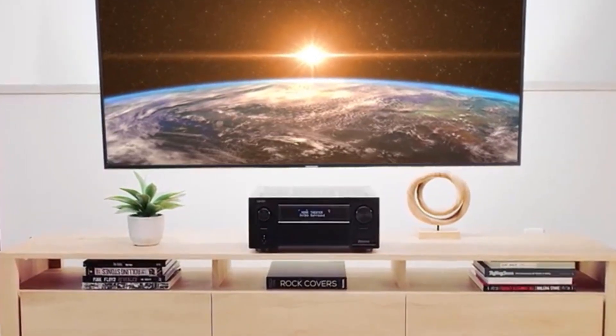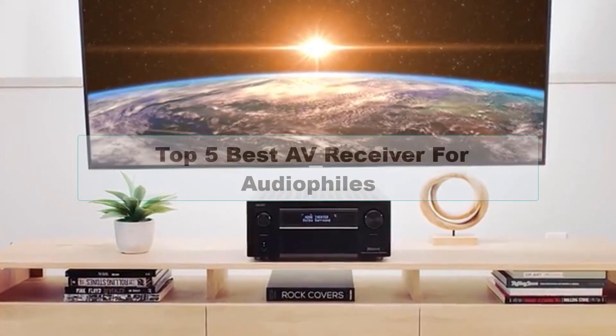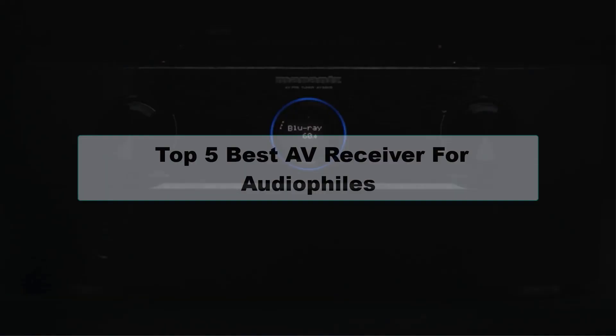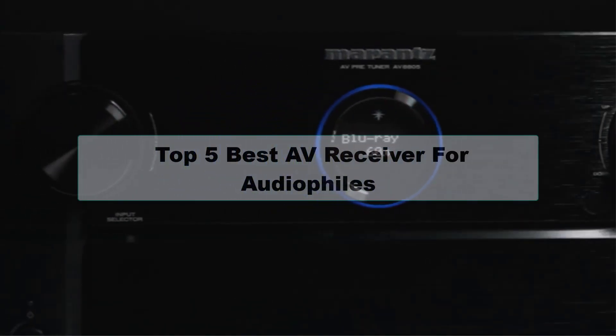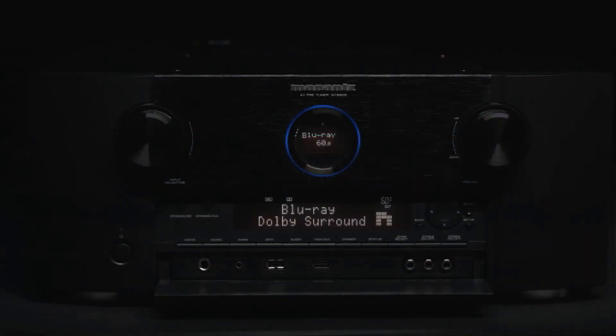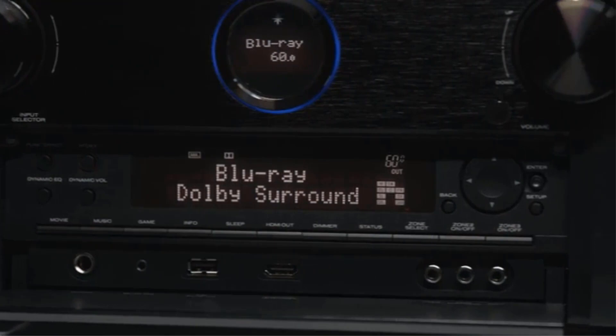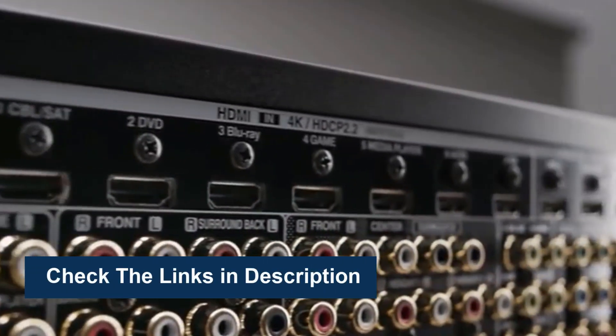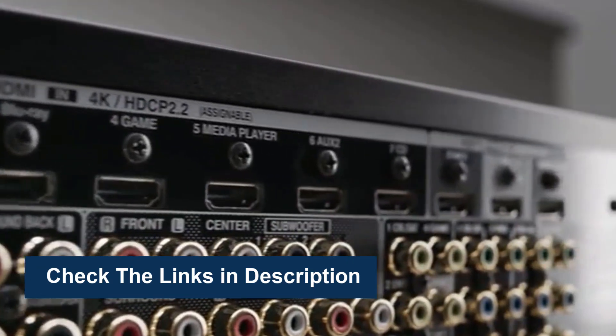Are you looking for the best AV receiver for audiophiles? In this video we're going to review the top five best AV receivers for audiophiles available on the market. We made the list based on their popularity, quality, price, durability, user opinion, and more. To see more information and the most up-to-date prices, check out the links in the description below.